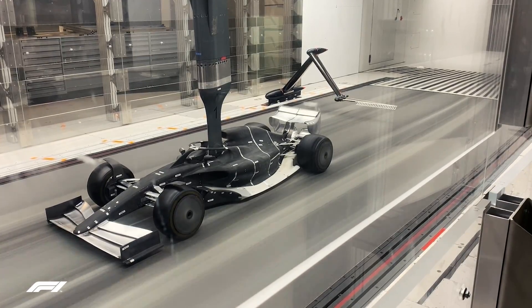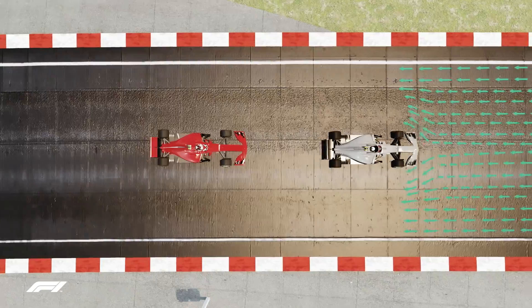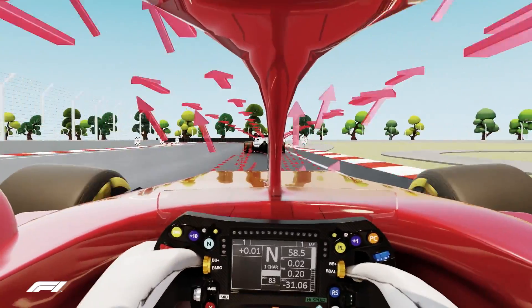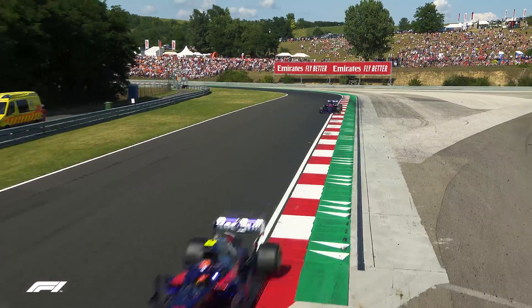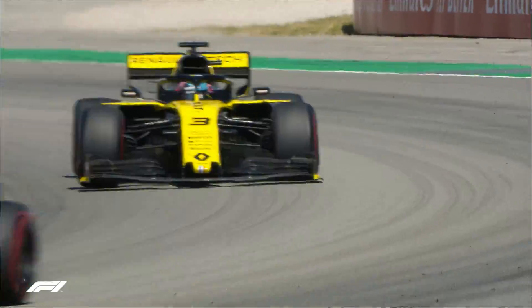The wind tunnel test follows extensive computational fluid dynamic design, a technique to simulate airflow with complicated computer models, to create cars that are able to follow each other more closely, meaning better racing and more overtakes. Like a boat travelling through water, F1 cars leave a wake in the air behind them. This wake can reduce the downforce of the car behind by as much as 50% on today's cars. July's wind tunnel tests sought correlation with F1's computer simulation data, which showed that with initial 2021 designs, a car behind lost only 5-10% downforce.